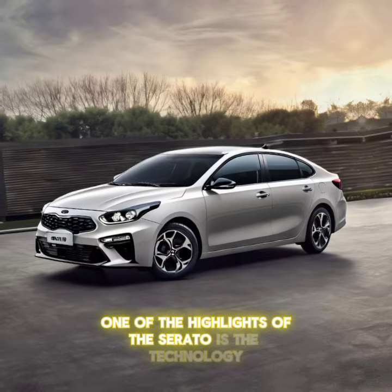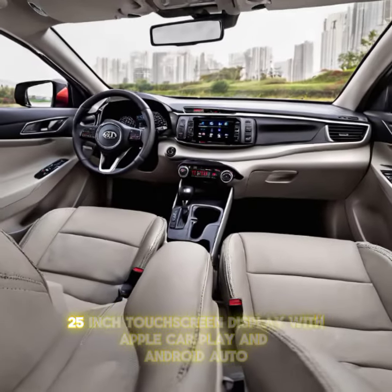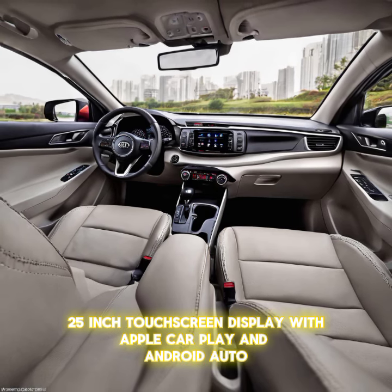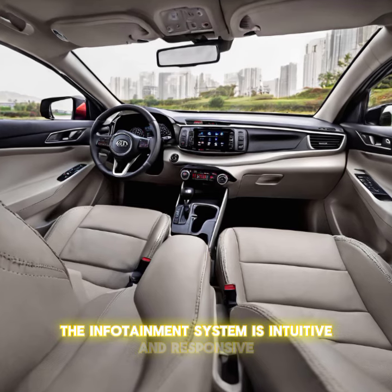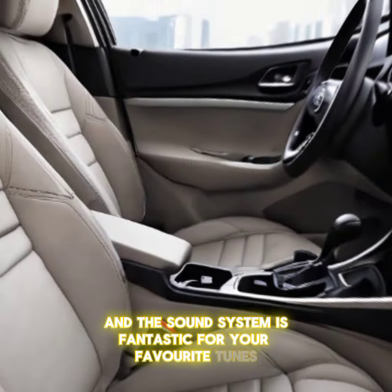One of the highlights of the Cerato is the technology. This model features a 10.25 inch touchscreen display with Apple CarPlay and Android Auto, making it easy to stay connected on the go. The infotainment system is intuitive and responsive, and the sound system is fantastic for your favorite tunes.